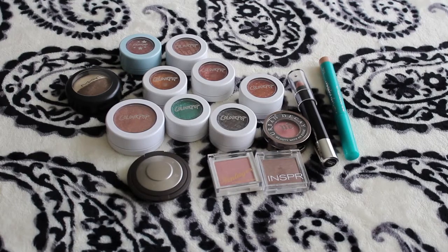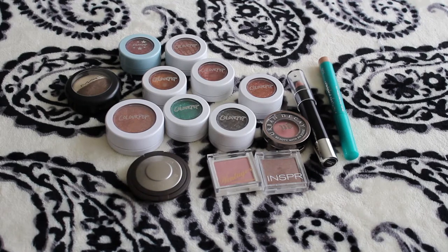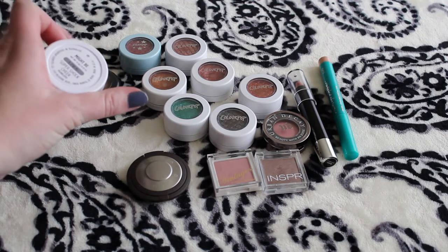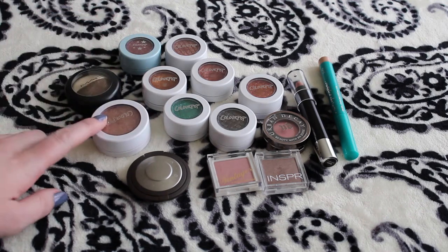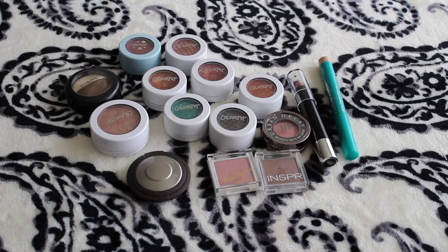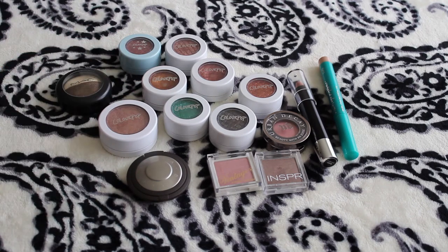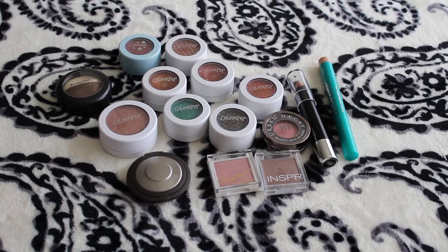So these are my single eyeshadows. I'll go ahead and swatch these for you. Some of them are technically highlighters, but I use them as shadows. Like this Colourpop — this is in Might Be, Super Shock Cheek Highlighter. It's too dark on me; on the website it looked a little bit lighter. But it's still beautiful, so I'm keeping it and going to use it as an eyeshadow.